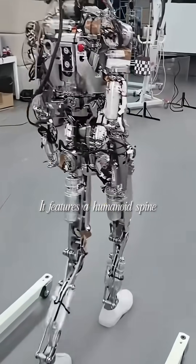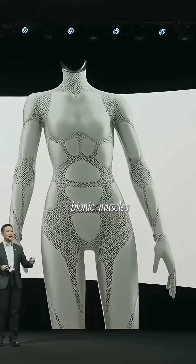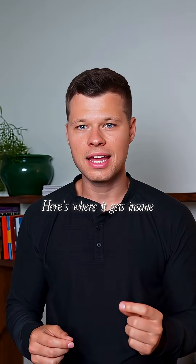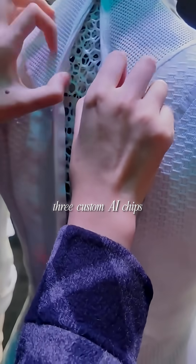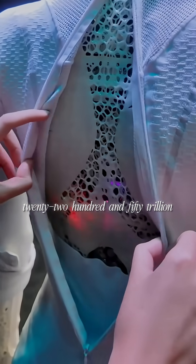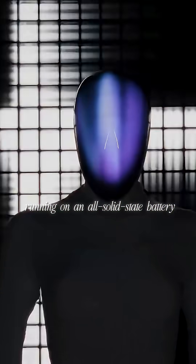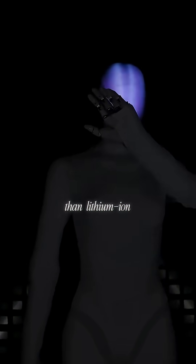It features a humanoid spine that bends like a real person, bionic muscles, and full-body synthetic skin with touch sensors. It's powered by three custom AI chips delivering 2,250 trillion operations per second, and it's the world's first humanoid robot running on an all-solid-state battery, making it dramatically safer than lithium-ion.